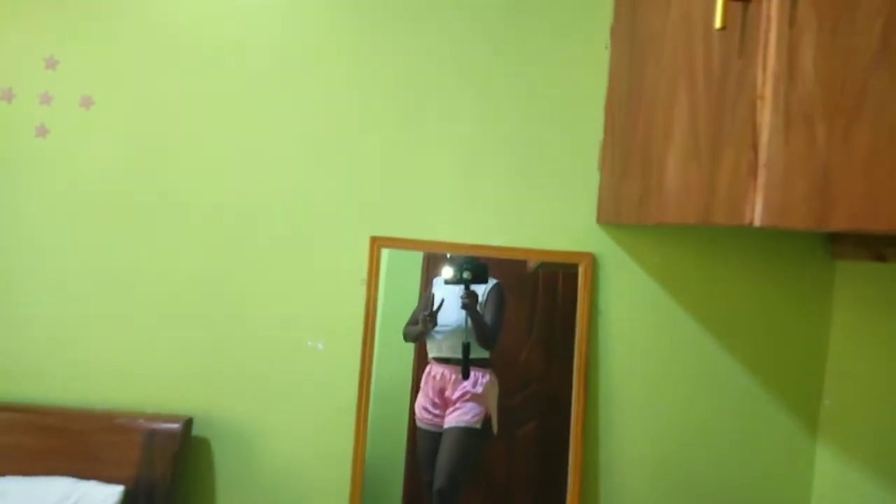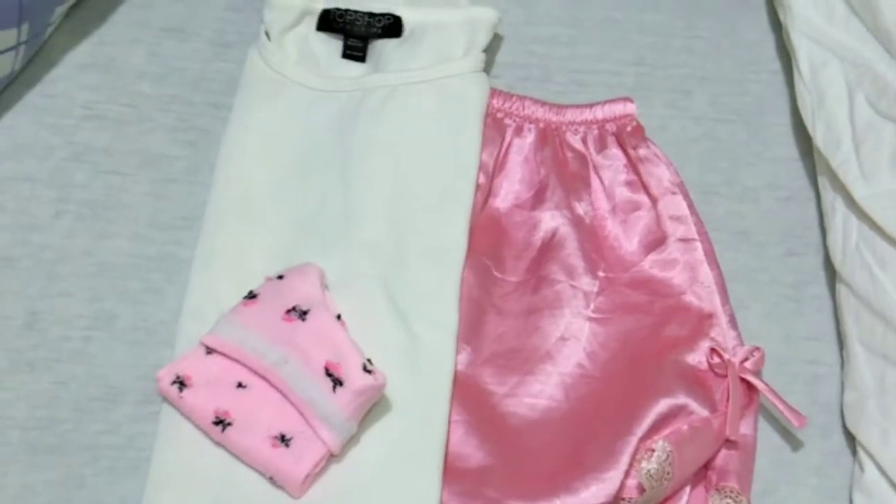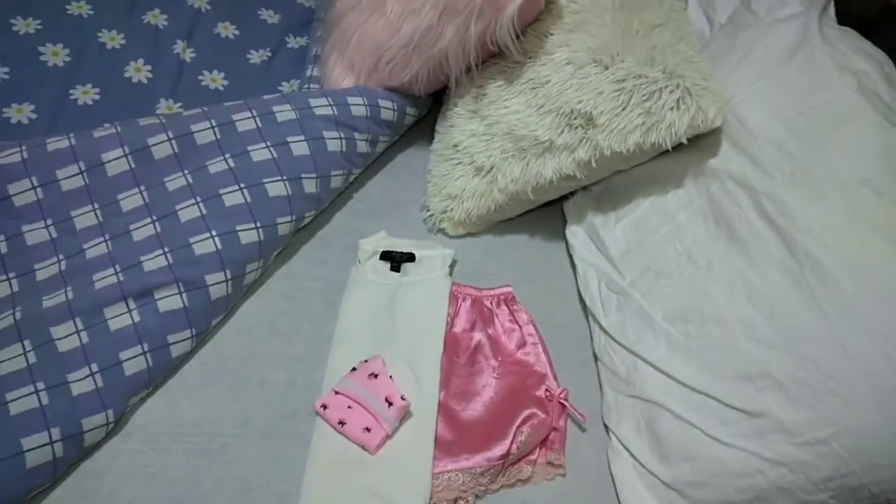There I am in the mirror — that was the outfit from yesterday night. I usually take a shower before going to bed. Let's proceed to the living room, open the curtains, and let the sunlight into the house.